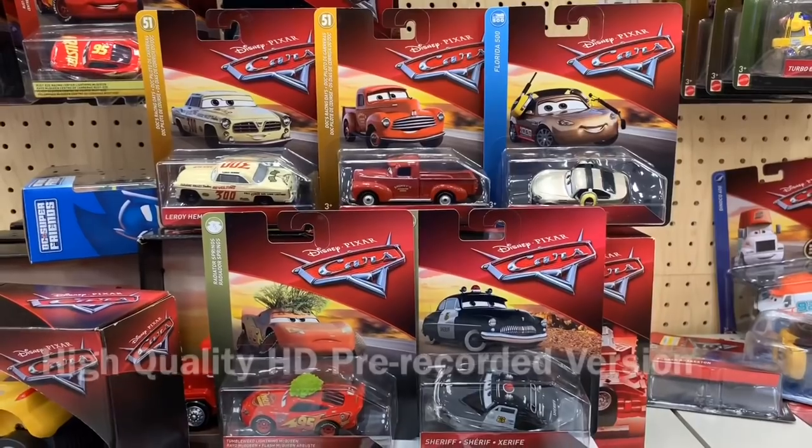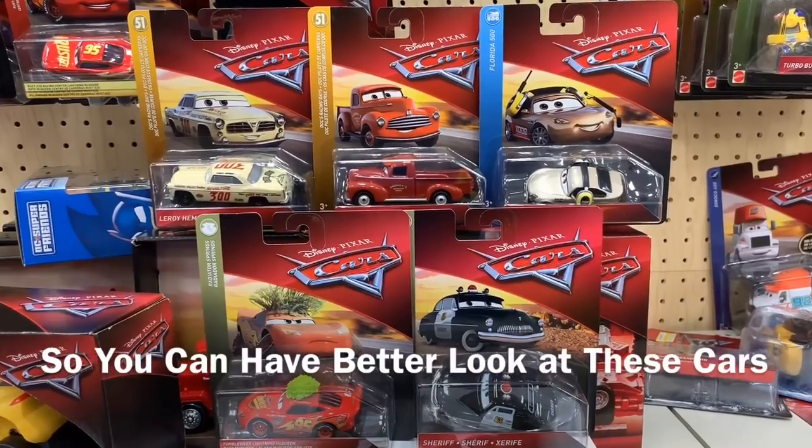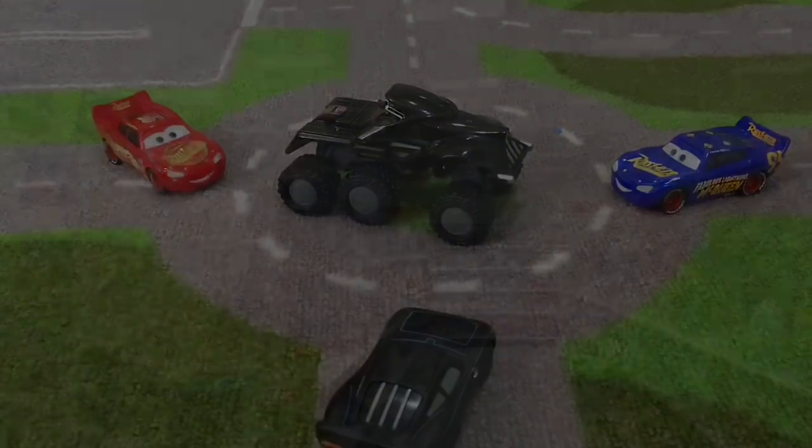Hi everyone! Welcome to Family Toy Review! We just did a live toy hunt where we found five brand new Disney cars, but the video quality isn't so great. So here's an HD version where I recorded before I went live. This is much better. Enjoy!